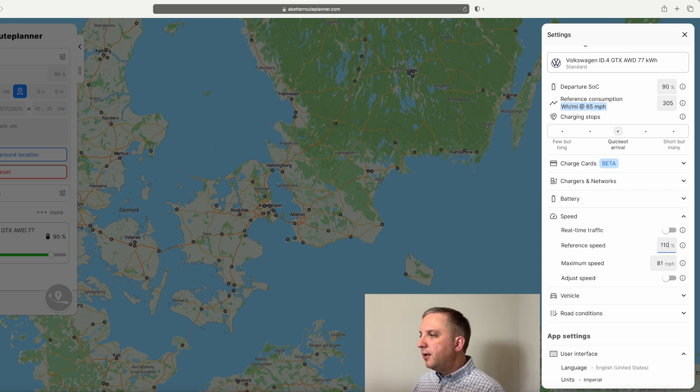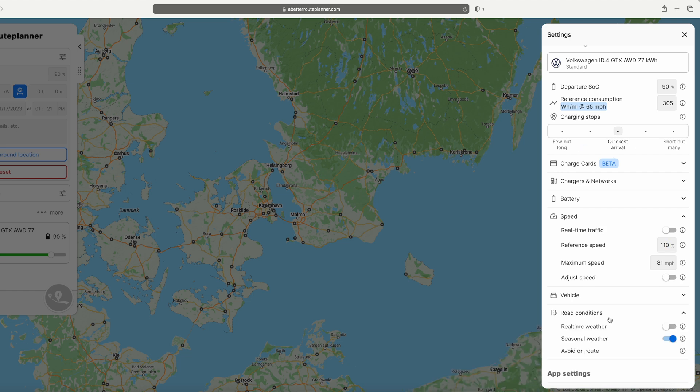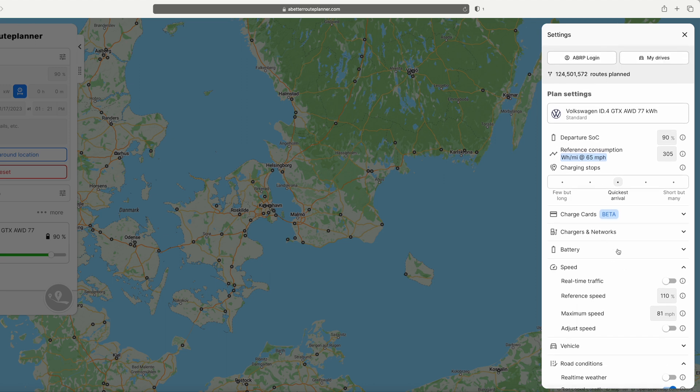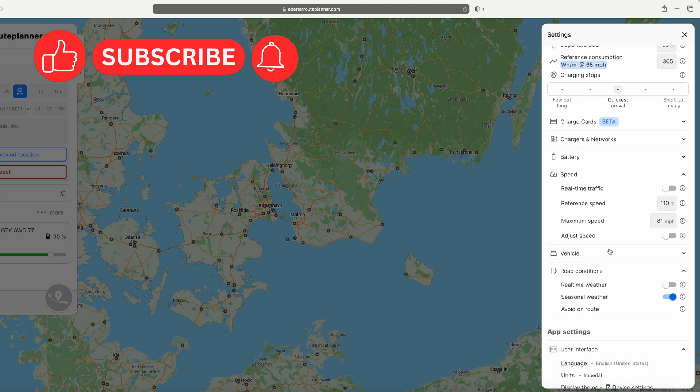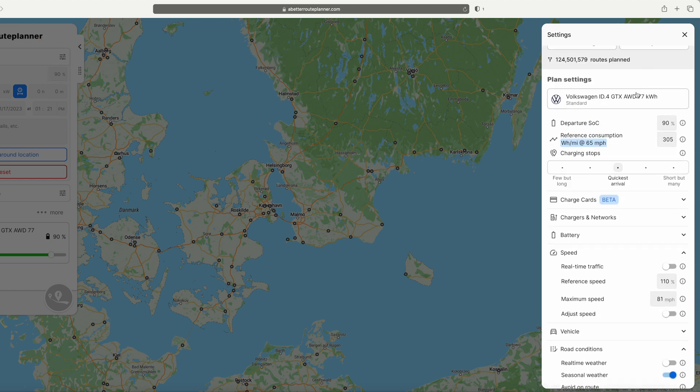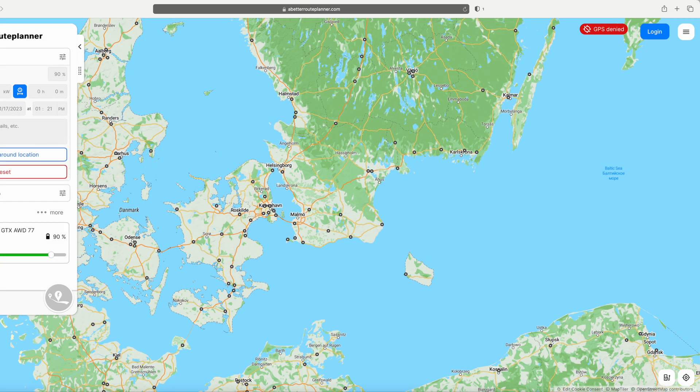For speed, we usually go a little above the speed limit — of course, the faster you go, the more energy you'll use. We can't do real-time weather without a subscription. It's a reasonable cost if you want to try it, but I don't personally think it's worth the money. You can make that decision for yourself.